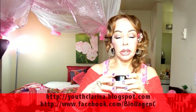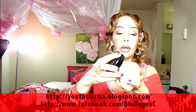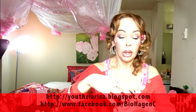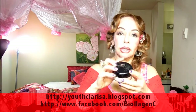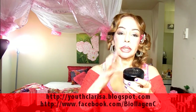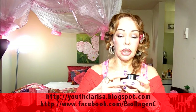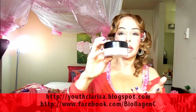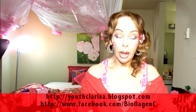Then I have the NYC powder — this is a setting powder. I used it yesterday and it works really nicely. I was out for about six hours and my makeup was still intact. It's NYC brand and I think I paid about four dollars — three ninety-five.